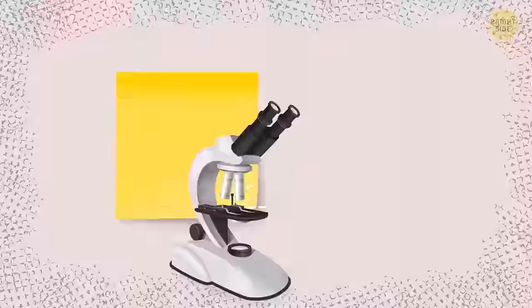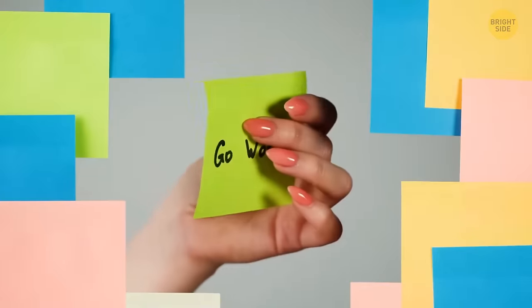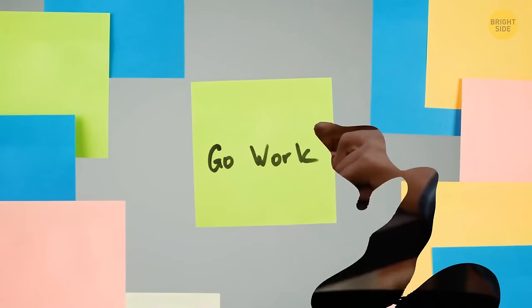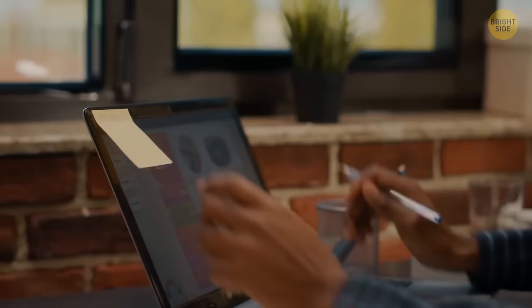Sticky notes come off relatively easily because their adhesive is spread out across the paper unevenly, in small blobs. Only some of these blobs touch the surface of whatever you've stuck the note on. That's why when you unstick a post-it and attach it to something else, it still works — until all the glue gets used or covered with dirt.